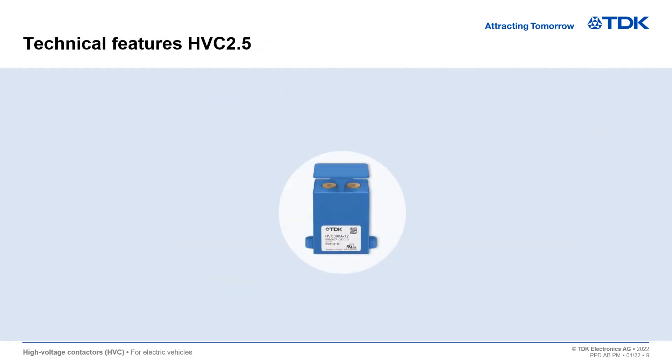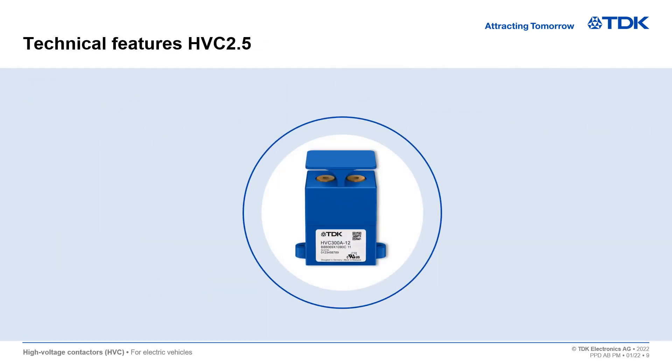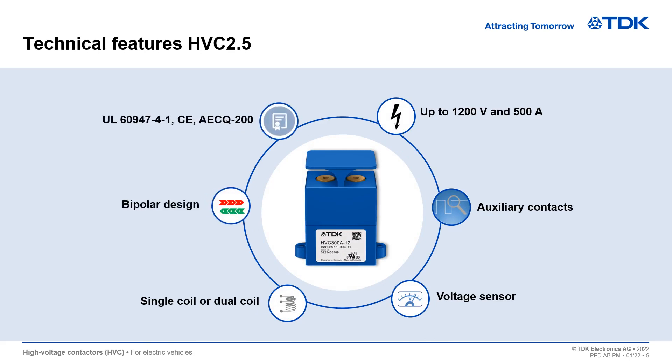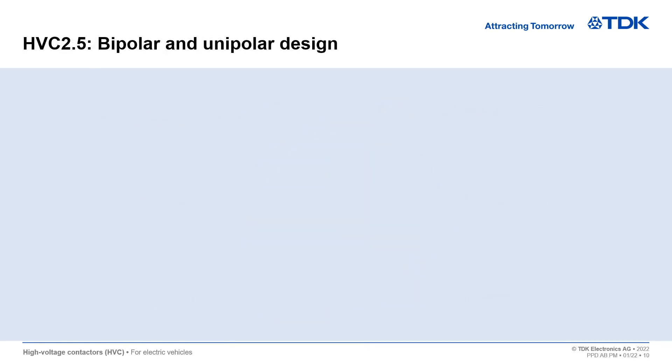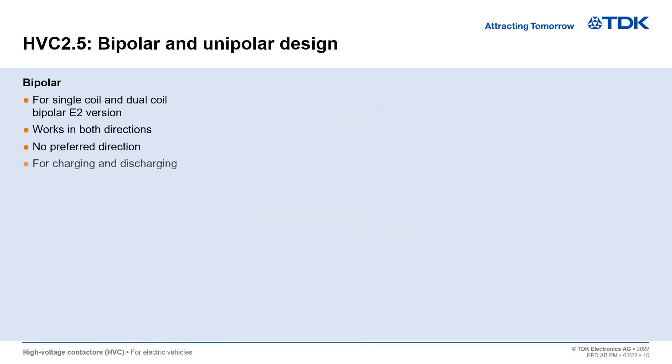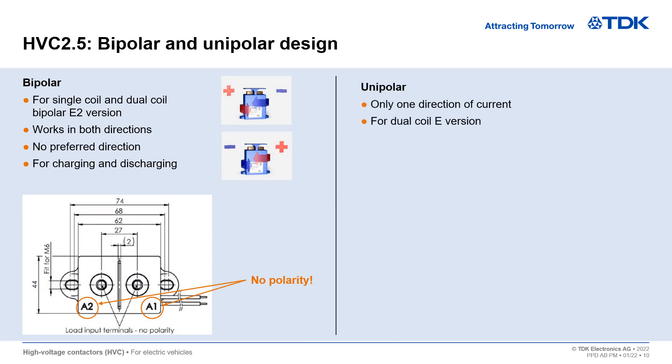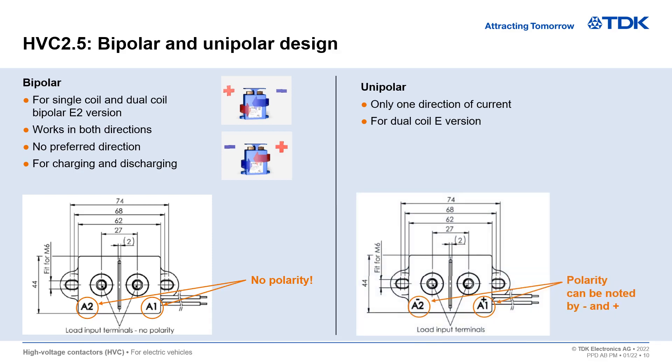The HVC 2.5 Series works up to 1200 volts and 500 amperes. You can select auxiliary contacts and voltage sensors as options for enhanced monitoring of the contactor. A bipolar design enables charging and discharging through the same contactor and is available for single and dual coil versions. For maximum make and break cycle performance, TDK offers a dual coil version with unipolar design.